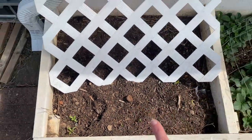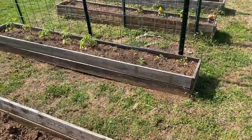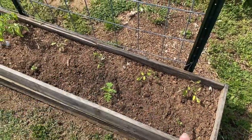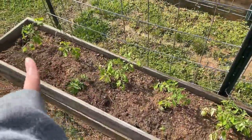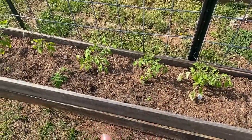We've even got some calendula that's seeded itself over here. This is where we're going to grow our mini pumpkins — I still have to get this lattice situation set up. Over here, across from the peas, I've got a couple Roma tomatoes, cilantro, and marigold. These are our giant Belgium tomatoes, and again some cilantro and marigolds — those are just really good pest helpers with the tomatoes.